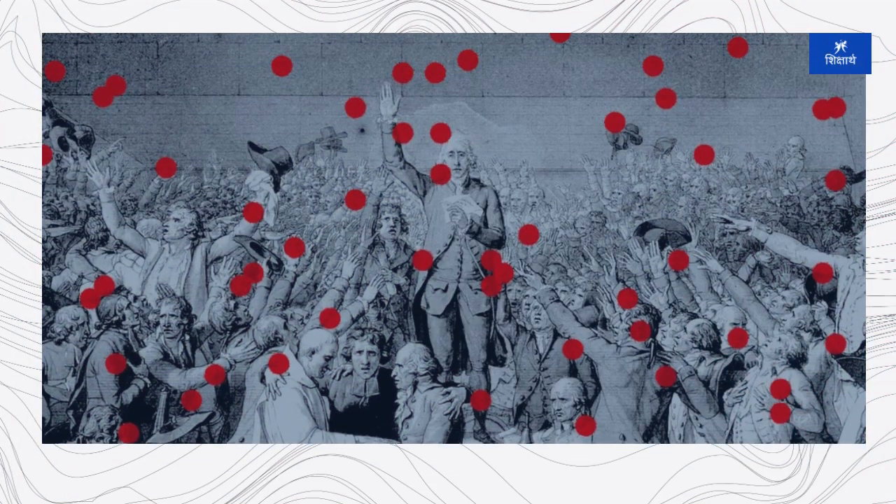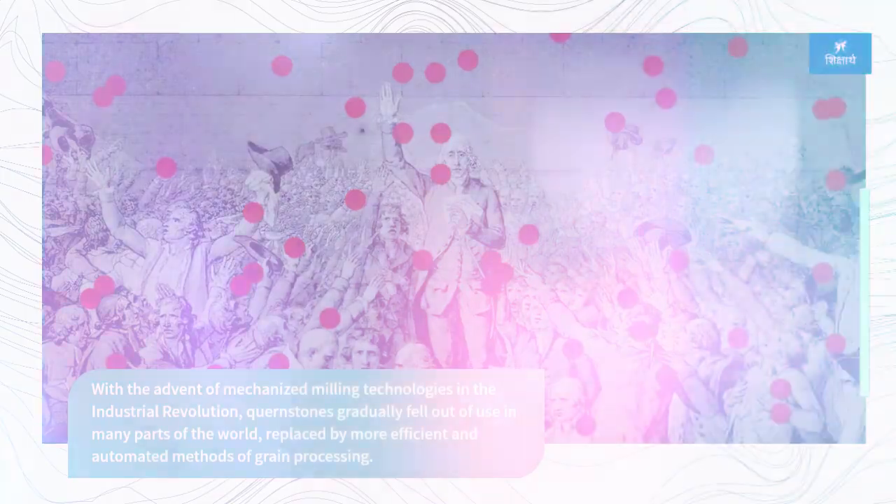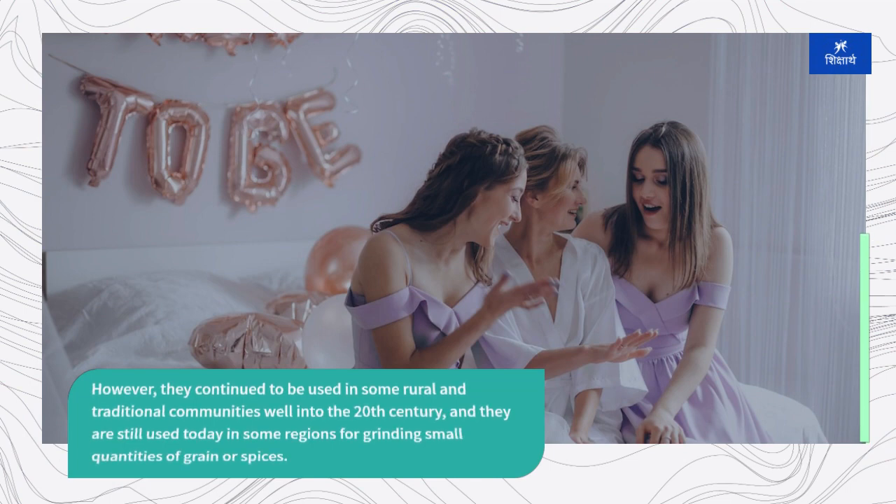With the advent of mechanized milling technologies in the Industrial Revolution, quernstones gradually fell out of use in many parts of the world, replaced by more efficient and automated methods of grain processing. However, they continued to be used in some rural and traditional communities well into the 20th century, and are still used today in some regions for grinding small quantities of grain or spices.